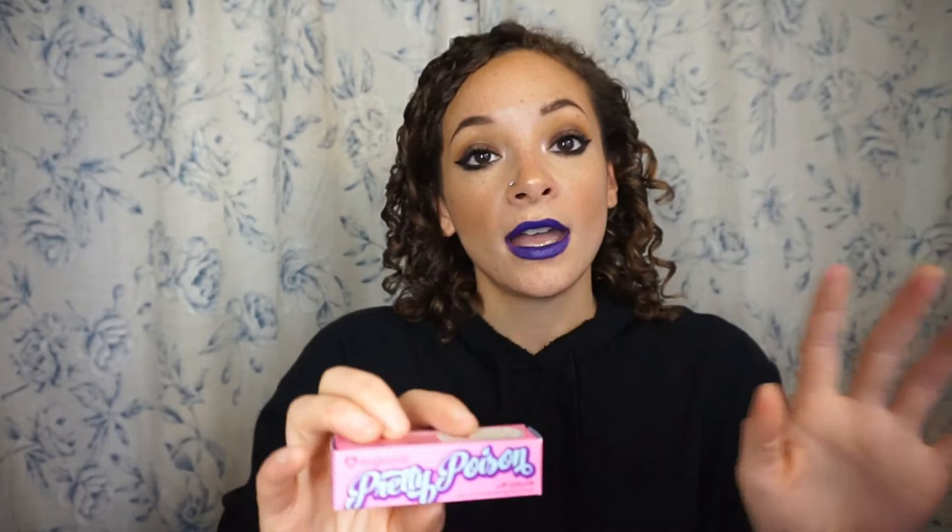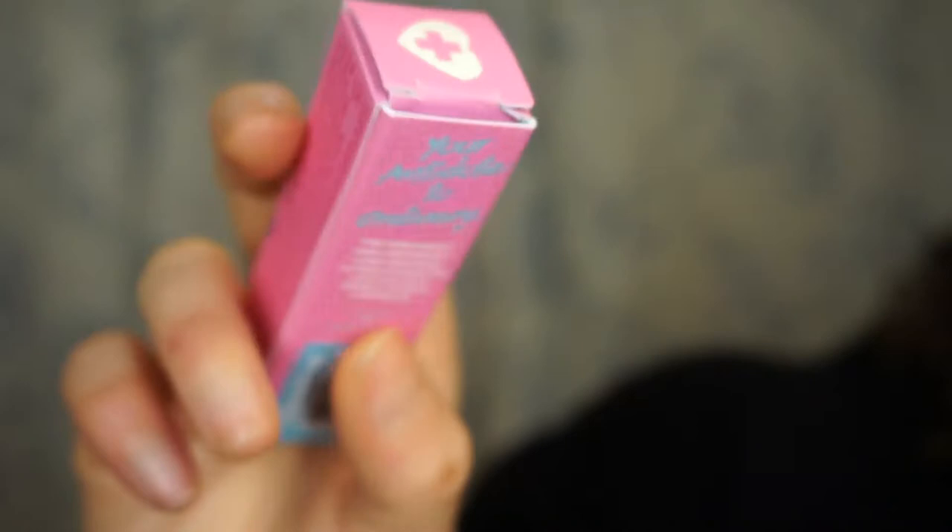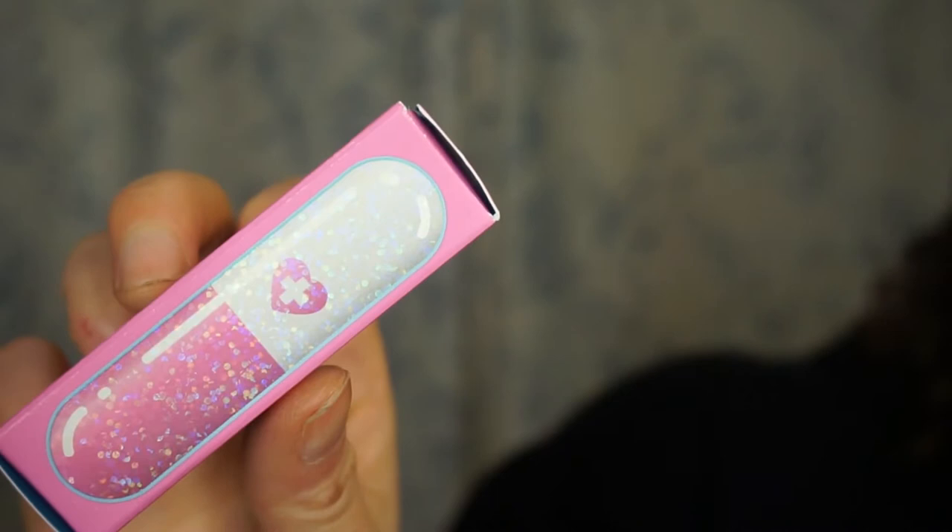These were just released the other day and they are cruelty free and vegan. Ingredient-wise it's pretty standard — it's not a green beauty product by any means, but it doesn't contain any animal products or anything like that. I'll show you the outer packaging — they're called Pretty Poison.